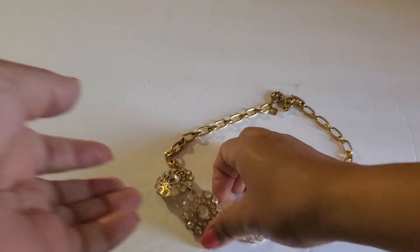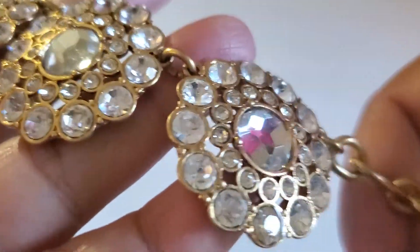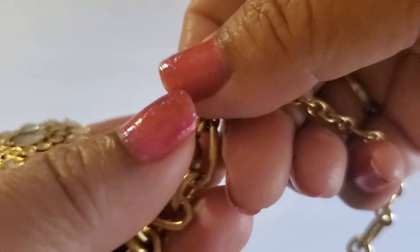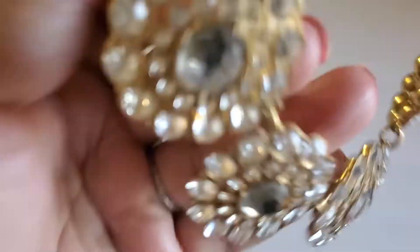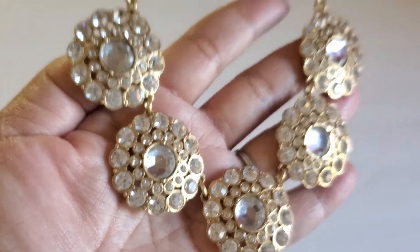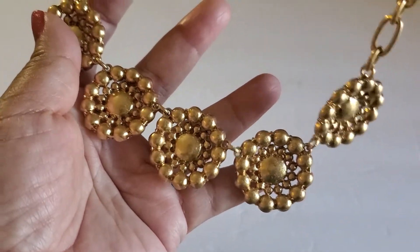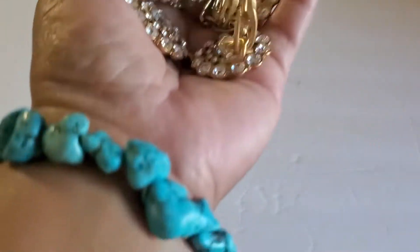And here's another J.Crew necklace — gold tone with all the rhinestones. J.Crew hang tag right there, with the lobster clasp. Isn't it beautiful? This one will be $8.